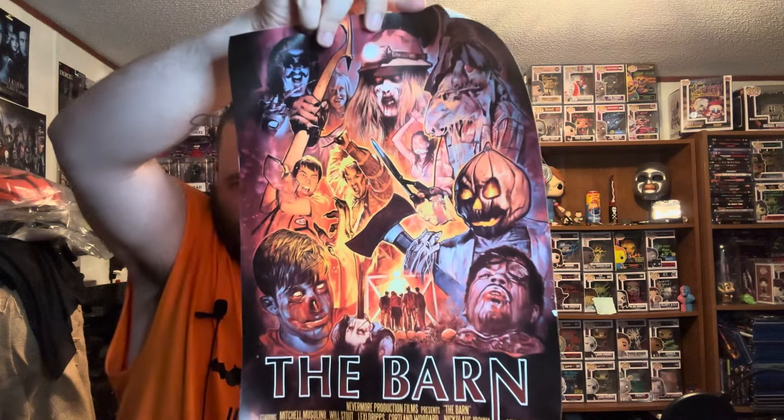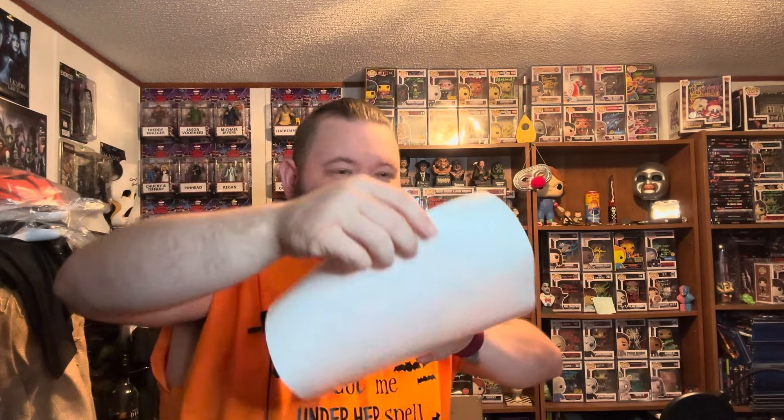All right, we watched this on Amazon Prime — it's The Barn. It's got Ari in it, I think that's him in the corner there. I've actually met the people who put out The Barn — they're usually at Mad Monster every year. The production company will have a stack of their stuff — The Barn, The Barn Two — on Blu-ray. I never grabbed it but I did watch it on Prime. That's cool.